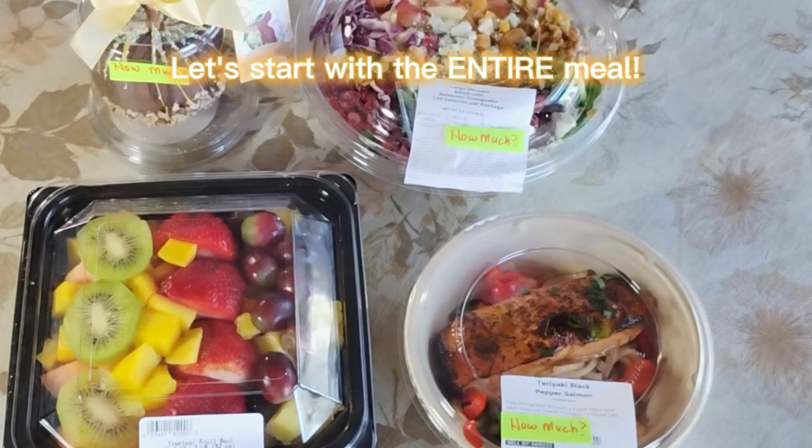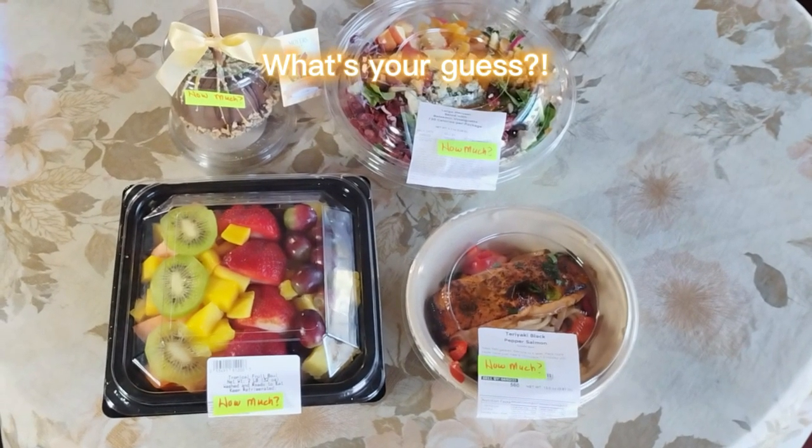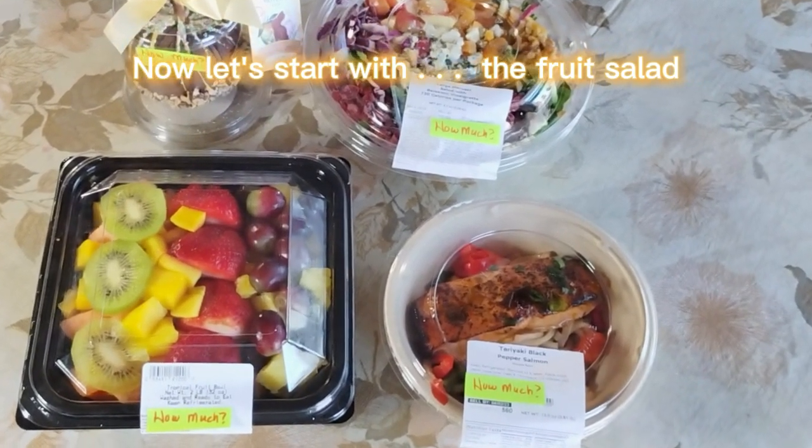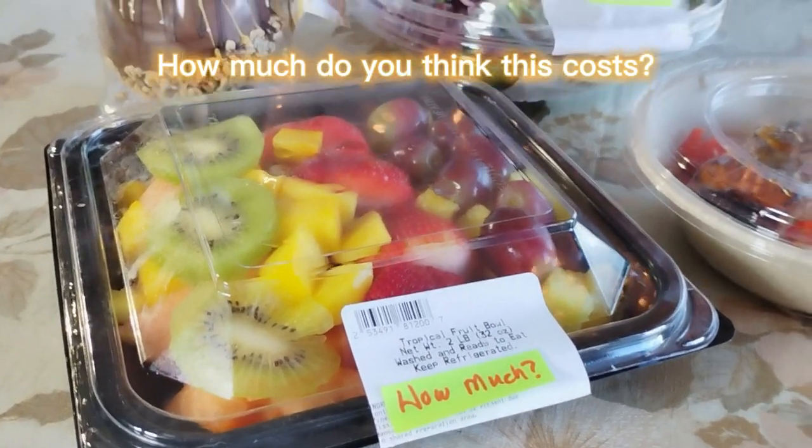Let's start with the entire meal. How much for the entire meal? What's your guess? Now let's start with the fruit salad. How much do you think this costs?